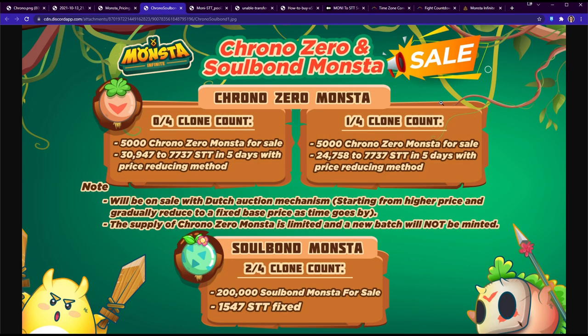For Chrono Zeros: the zero-of-four clone count variant has 5,000 supply, starting at 30,947 STT and going down to 7,737 STT over five days — though it'll probably sell out in five to fifteen minutes. The one-of-four clone count starts at 24,750 STT with another 5,000 supply, making 10,000 Chrono Zeros total. The Dutch auction mechanism starts at a higher price and gradually reduces to a fixed base price over time.